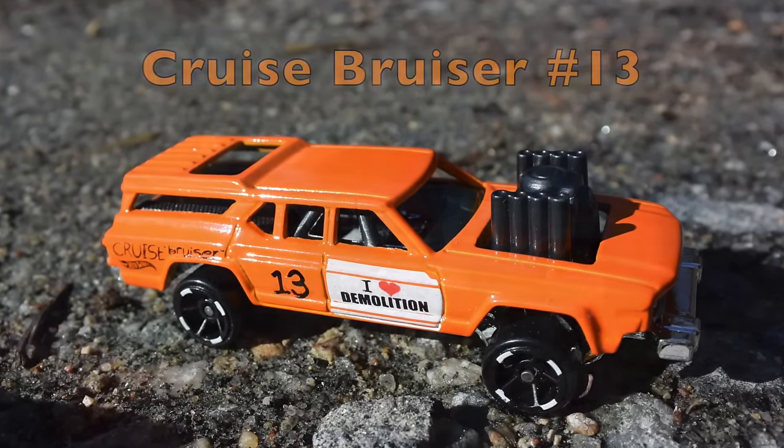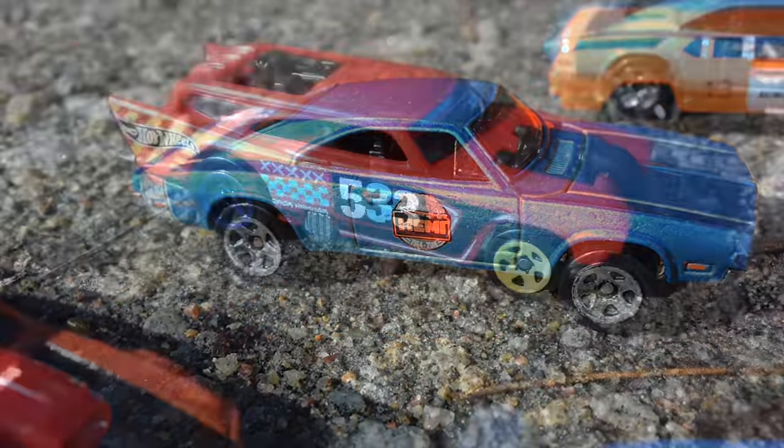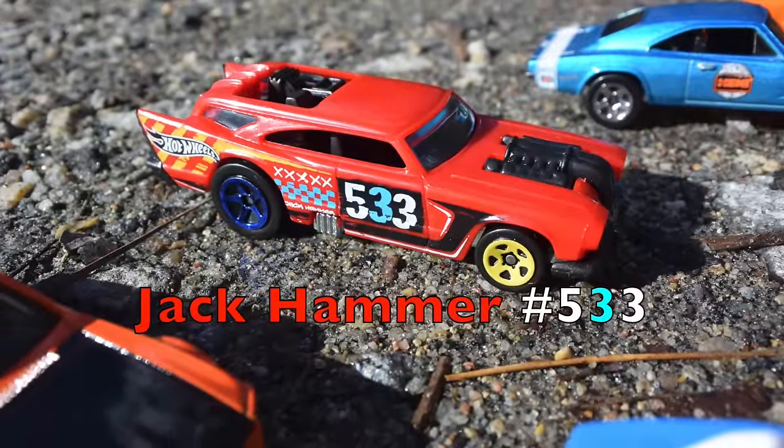Alright, up first, number 13, new to the lineup, Cruise Bruiser. Check out that purdy 69 Dodge Charger. Everybody's favorite, the Jackhammer.